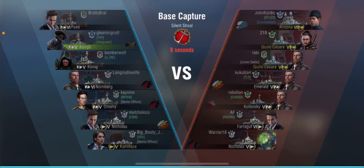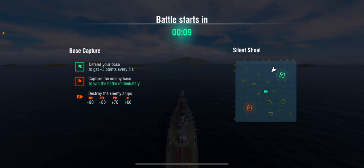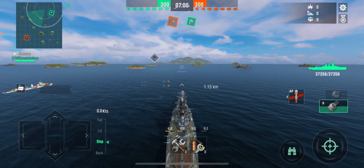The second battle is base capture on Silent Shoals. We are bottom tier. The enemy team has an Arizona, double Julio Cesare, Emerald, Cordova Ski, Farragut, and a Nicholas. Not bad. Looks like we're spawning with the Nicholas — that's good. Battle starts.